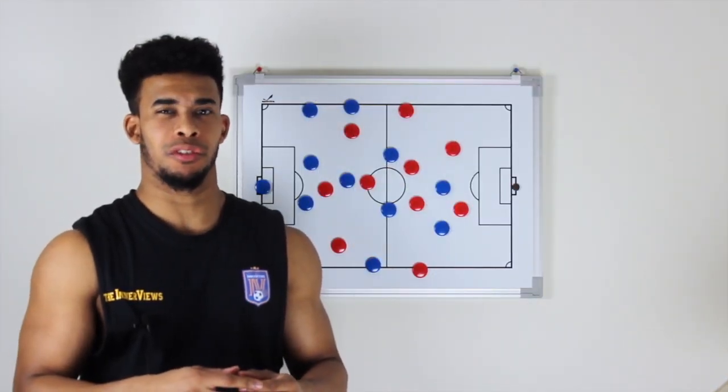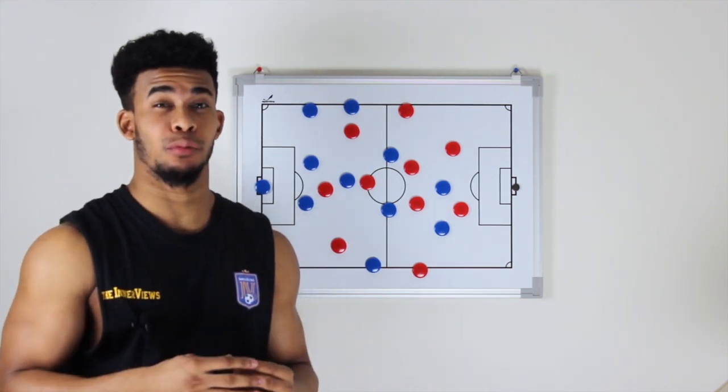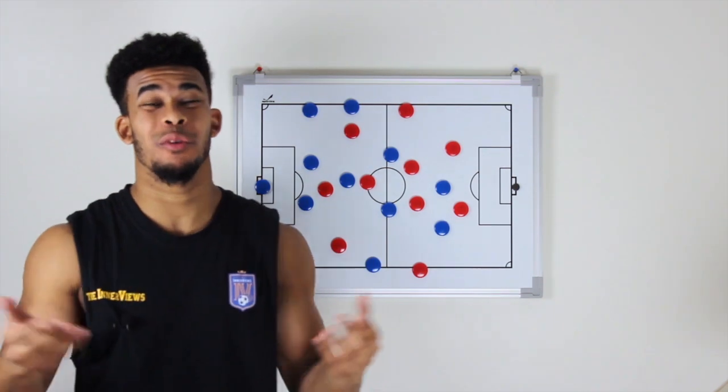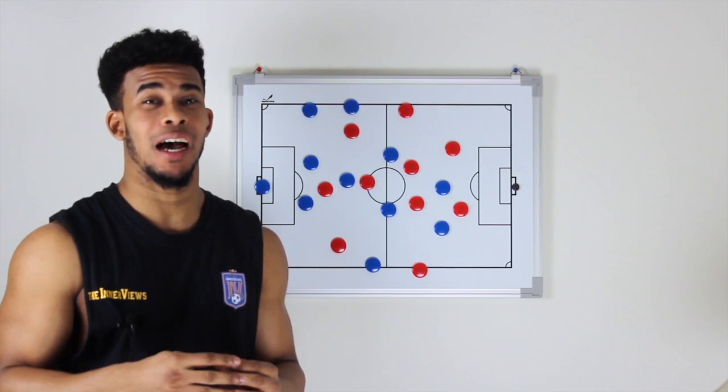Hey, it's your guy Tyrell back with the interviews. Real Madrid scored two vital away goals despite a plucky Ajax performance. How did they do it? Where did Ajax go wrong? Don't worry, here with the interviews we've got you covered. On this edition of the interviews, we're going to briefly break down how Real Madrid beat Ajax.